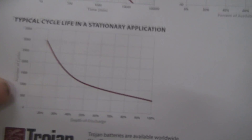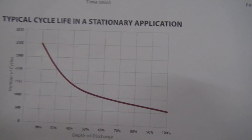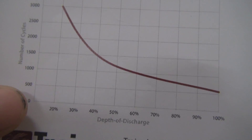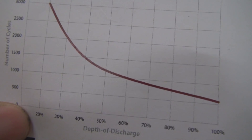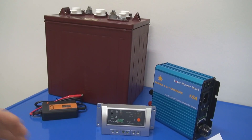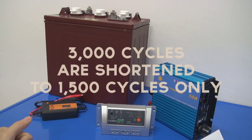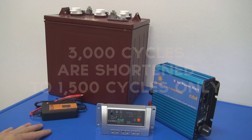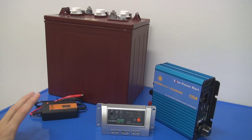Taking the worst case scenario: if you can maintain around 35°C, at 20% cycle depth you have 3,000 cycles. Because of the temperature rise from 25°C to 35°C, you cut it in half — 3,000 becomes 1,500 cycles. At 1,500 cycles you still get a very long battery life. And if you maintain the flooded battery well, it will last very long.